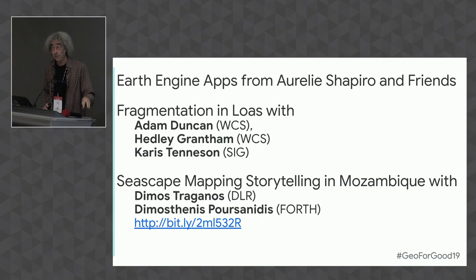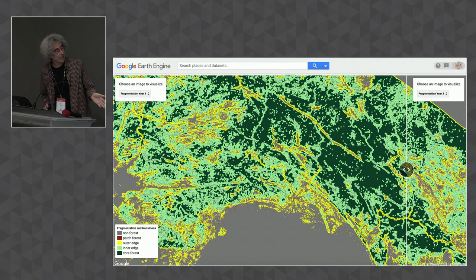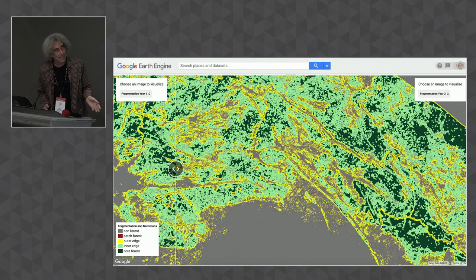Aurelie Shapiro at WWF Germany does a lot of great remote sensing work. Two examples: fragmentation work in Laos and seascape mapping, especially of seagrass. This is an Earth Engine app they built to do fragmentation mapping. You can choose any two years — this is 2001 and 2018. Darker areas are intact forest. You can see from 2001 how it looked, and then in 2018 how much changed. This is a novel application of Earth Engine for viewing fragmentation — I don't know of other folks doing it this way.